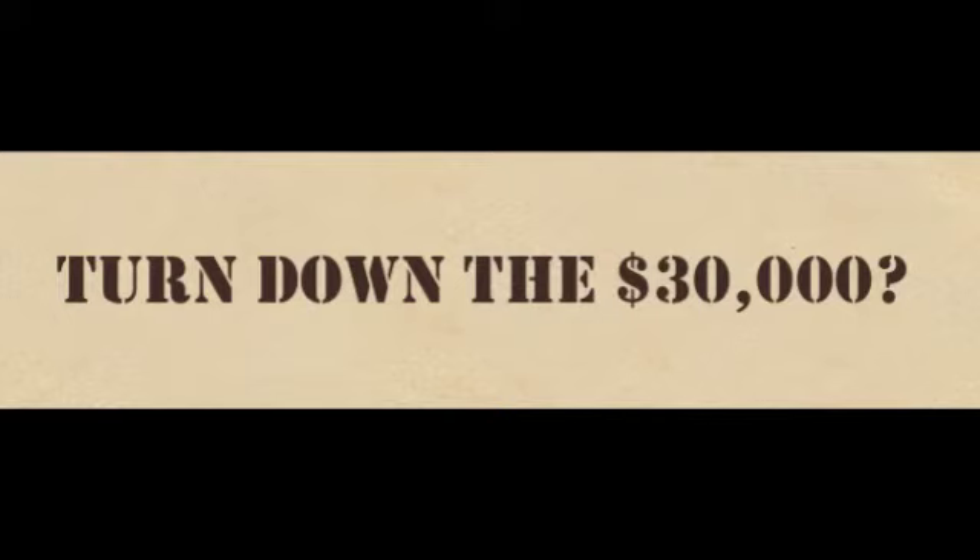If a homeowner has already declined the $30,000, there is an appeal process where the homeowner and our mitigation analyst can work with their Road Home mitigation analyst to appeal the $30,000 back. This appeal process was reopened about two months ago after being unavailable for about six months. It doesn't guarantee you will get the $30,000, but if the appeal is awarded, it will go towards their elevation grant.